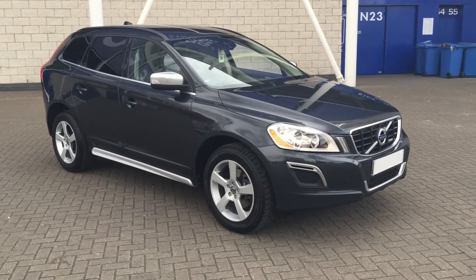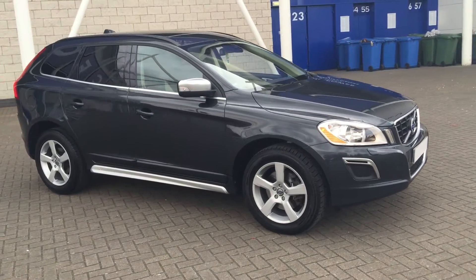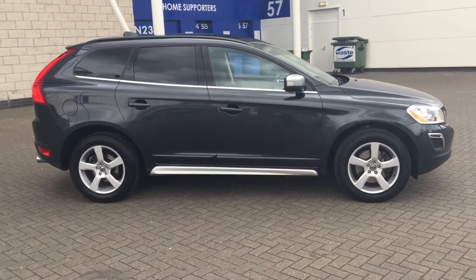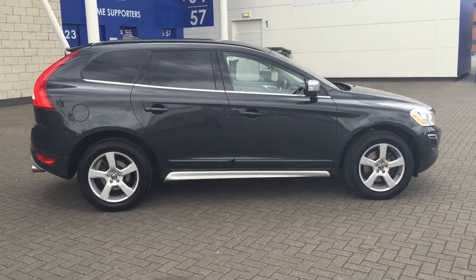Welcome to Stoddus Volvo XC60. This is a D5 215 brake R-Design Geartronic, 2011 on a 61 plate.